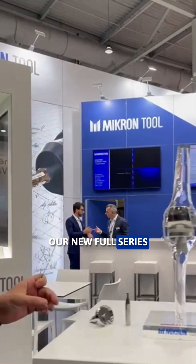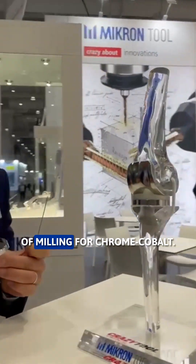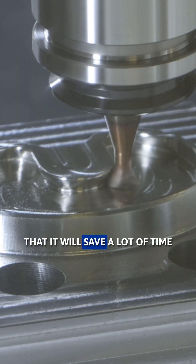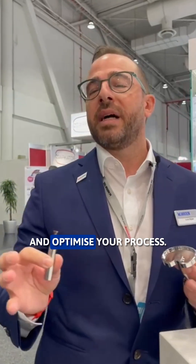And then we have our new full series of milling for chrome cobalt. Here you can see the tibia plate — we have a dedicated product that will save a lot of time and optimize your process.